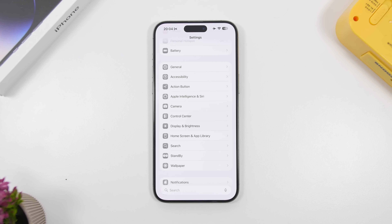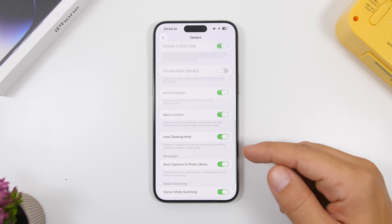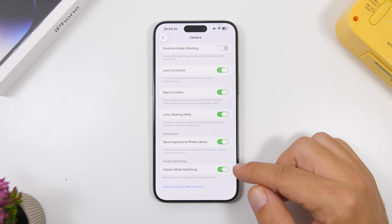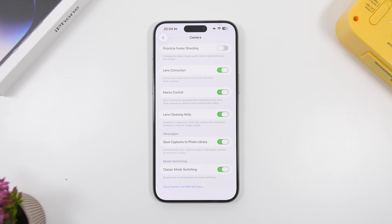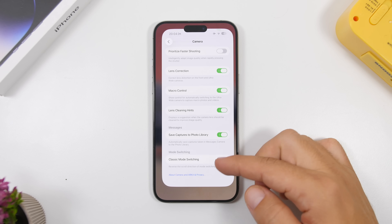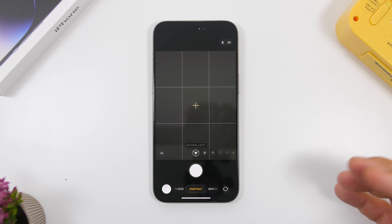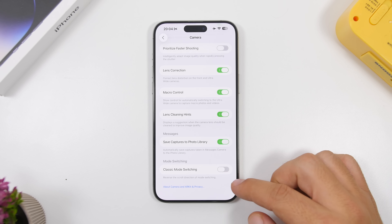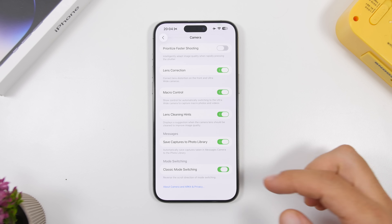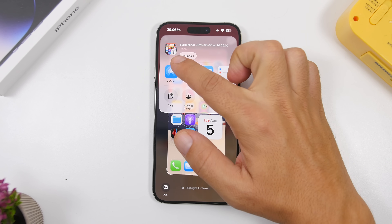There's a really interesting change for the camera. If you go to camera settings and scroll all the way down, you'll find a new option called 'classic mode switching,' which allows you to use the classic mode-switching style in the camera app. If you disable the new mode, you can see the classic way to switch between modes is restored — so you can toggle between the new and classic styles.